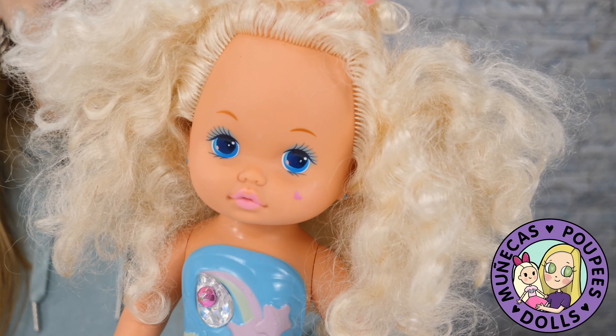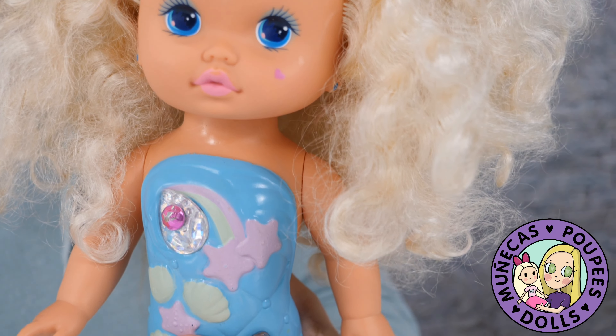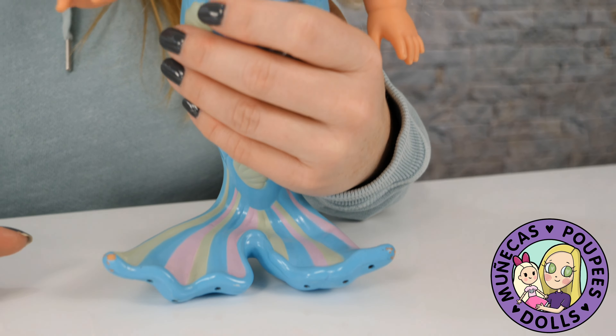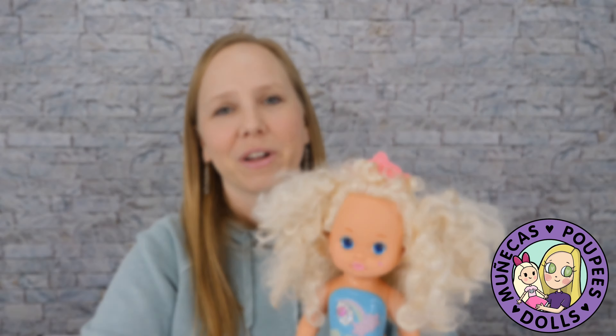I wanted a Little Miss doll because I love them — I think they're so cute. They're very inexpensive, but I grew up with these dolls and really wanted to find another one for my collection. I found her, and my positive intentions worked that day. I got a Little Miss Singing Mermaid, and I actually have a video about her on my channel. She is my number nine most favorite flea market find.